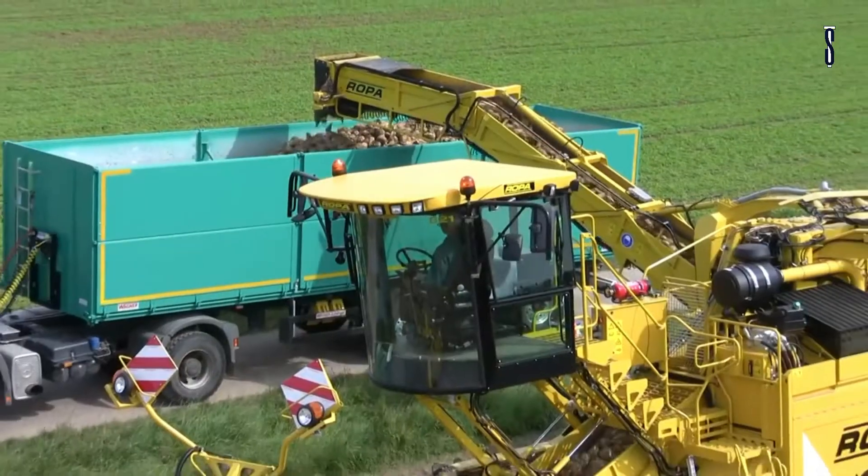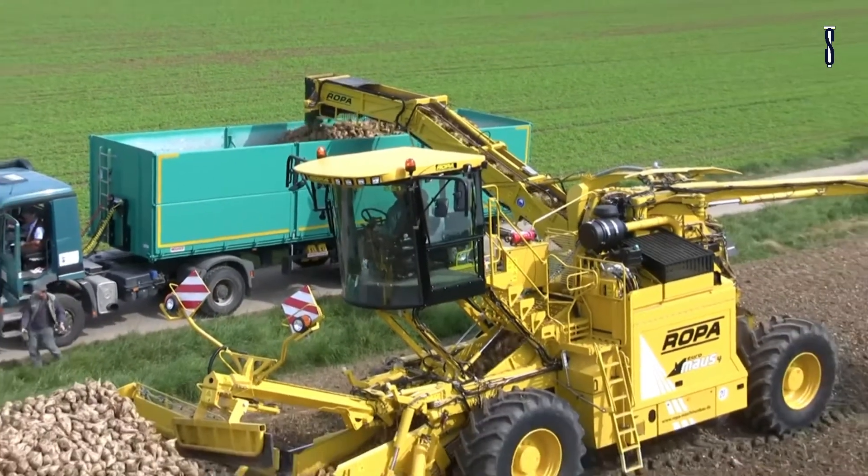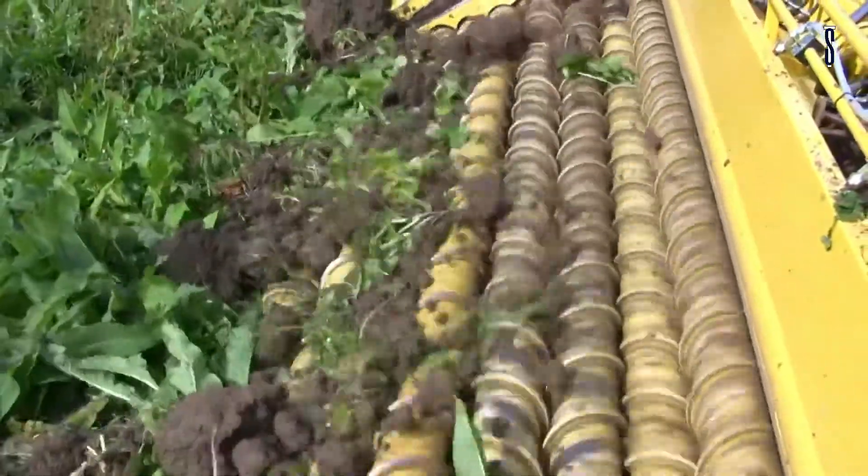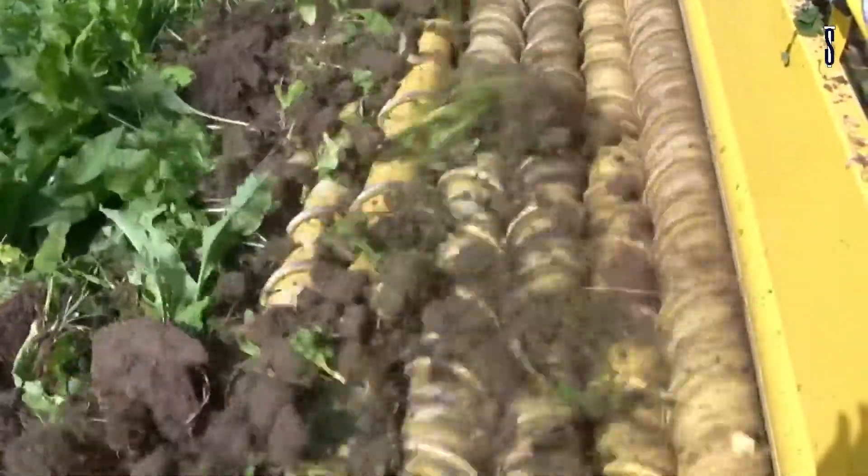Ropa Sittelsdorf has developed a brand new generation of self-propelled cleaning loaders for sugar beet, called the EuroMouse 4. It has new dimensions and a 10.2-meter wide receiving system. The concept is geared towards performance and efficiency, ensuring practice-oriented development merged with the latest technical innovations from Ropa.